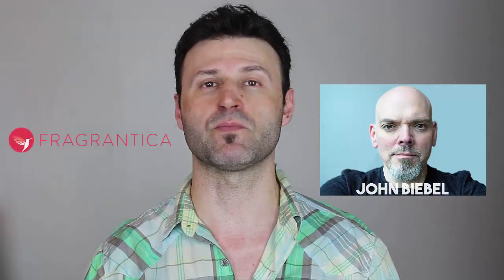The house we're going to be taking a look at today is called January Scents Project. January Scents Project is a project of a writer and painter. This particular guy's name is John Beeble. He works for Fragrantica and has been writing for Fragrantica since 2017.